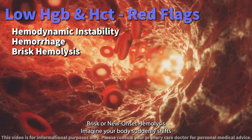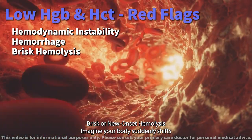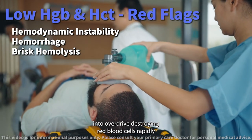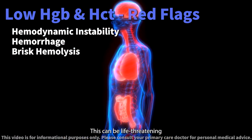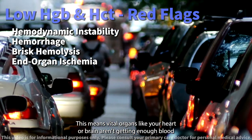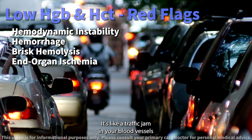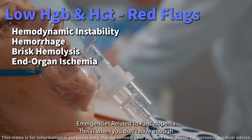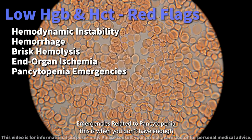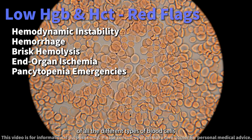Brisk or new-onset hemolysis — imagine your body suddenly shifts into overdrive, destroying red blood cells rapidly. This can be life-threatening. End-organ ischemia means vital organs like your heart or brain aren't getting enough blood — it's like a traffic jam in your blood vessels. Emergencies related to pancytopenia occur when you don't have enough of all the different types of blood cells.